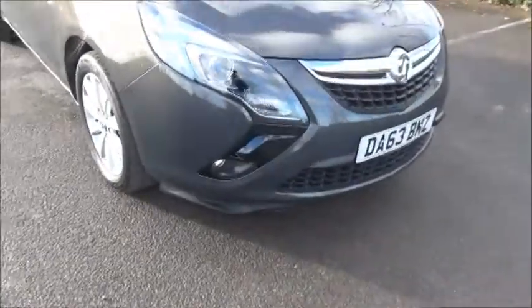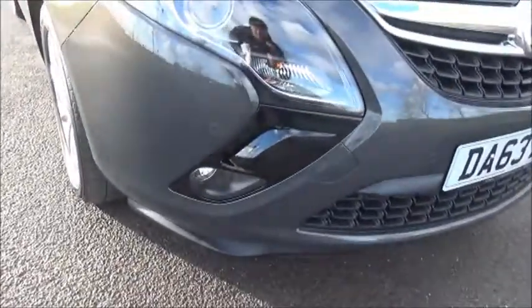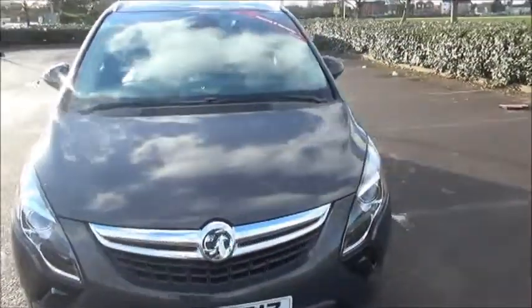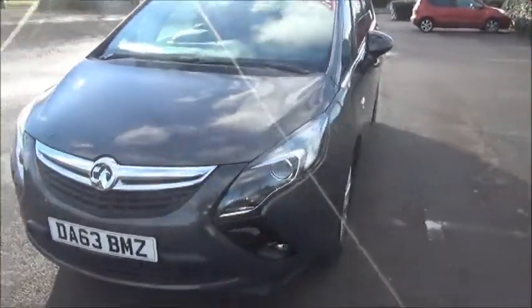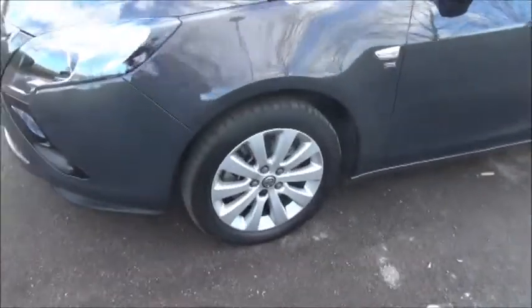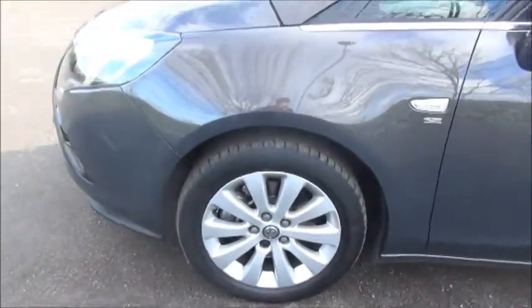Looking at the front of the vehicle, we can see it benefits from factory fitted front fog lights. It comes with front parking sensors. It has body coloured bumpers. It features 17 inch multi-spoke alloy wheels.